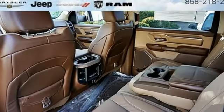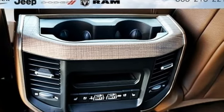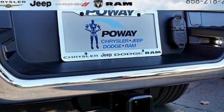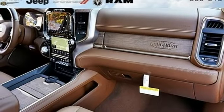V8 engine, electronic shift on the fly, driver selectable mode, trailer brake controller, streaming audio, power heated mirrors, heated and ventilated leather bucket seats, running boards, heavy duty shocks, automatic parking sensors and automatic transmission.